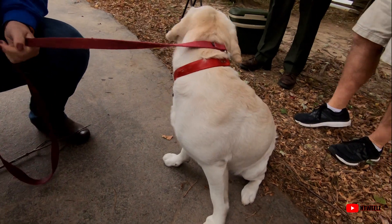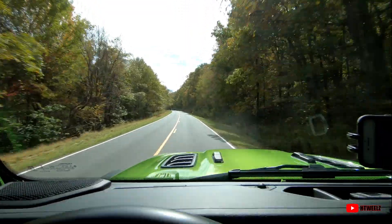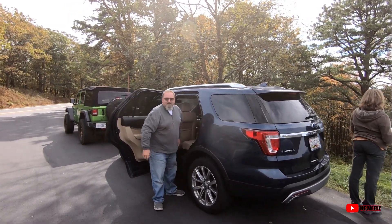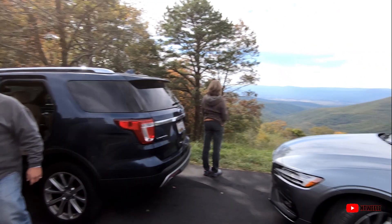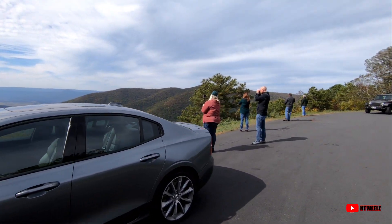We stopped at the Elk Wallow picnic area. It's one of the few ones that has some facilities, and we need to use the facilities. We're having a good time. It's a really pretty drive — if you come down here in the fall you get to see all the changing leaves. We'll see you on the next leg.